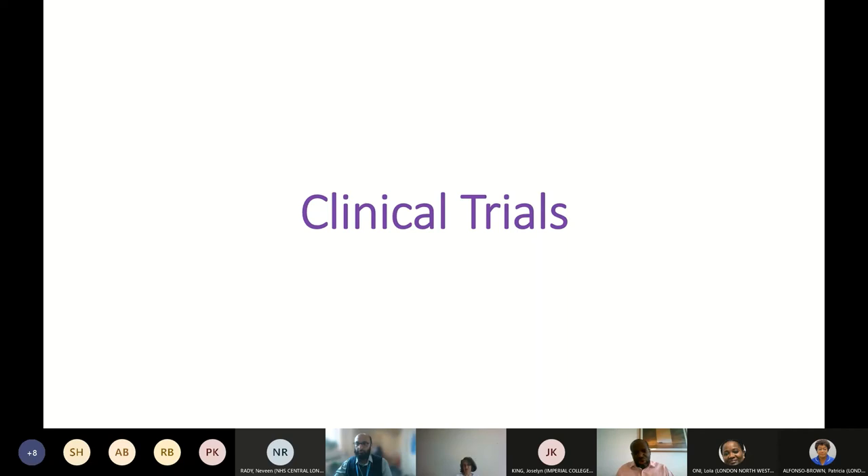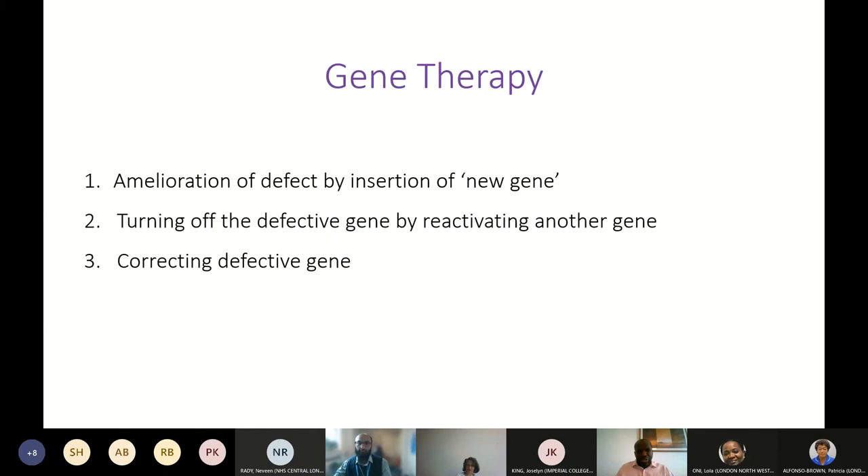For patients without a matched sibling donor, there are gene therapy clinical trials. In relation to haemoglobinopathies, gene therapy can be approached in several ways: first, inserting a new gene that ameliorates disease — effectively what exchange blood transfusion does; second, turning off the defective gene by reactivating the fetal haemoglobin gene, specifically the gamma globin chains; and third, correcting the defect directly, though we are not at that stage yet. That third option is ultimately the hope.